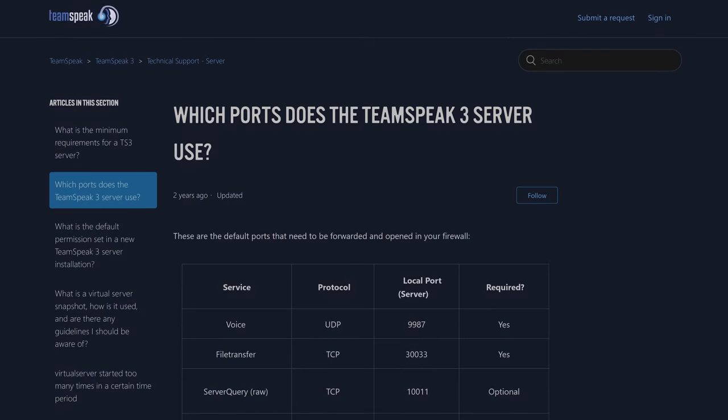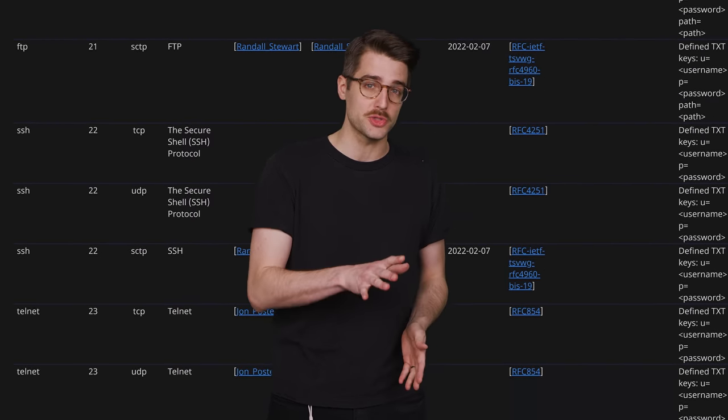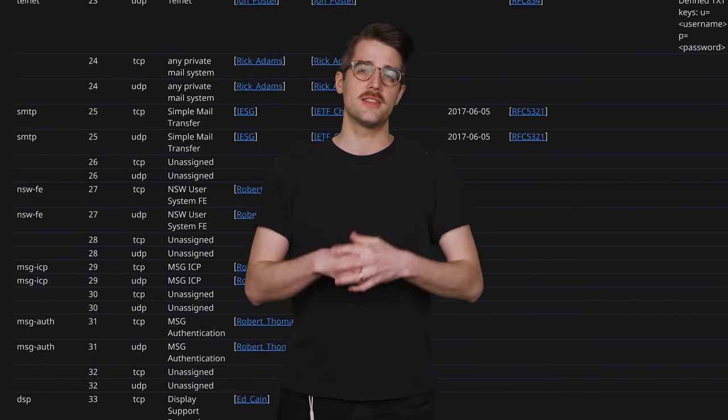Here's how to set up port forwarding. First, you need to know what port is used by the program you want to allow through. You can typically find that information with a quick Google search. But some programs can use any open port that you specify, so if that's the case, pick a port that is typically not used by anything else. If you're not sure whether a port is usually free, we'll have a list in the description.